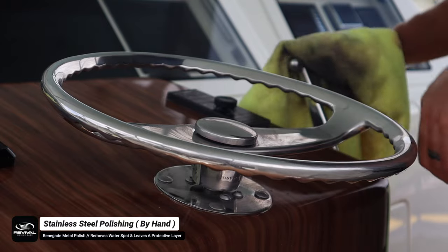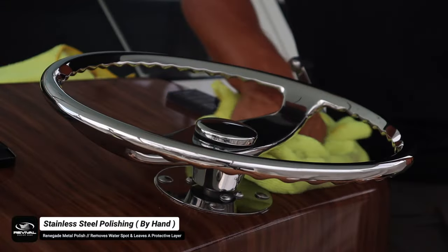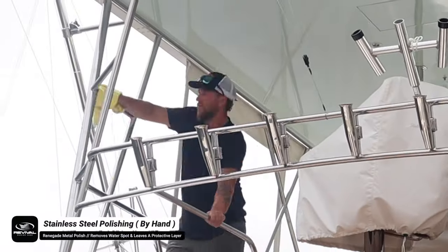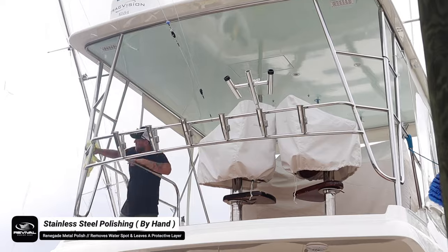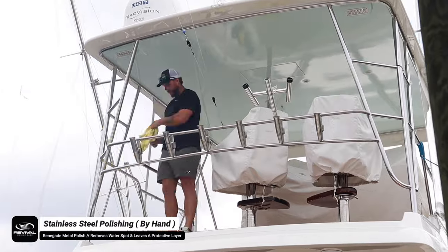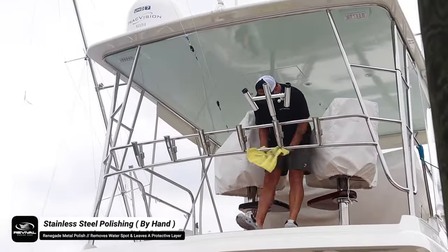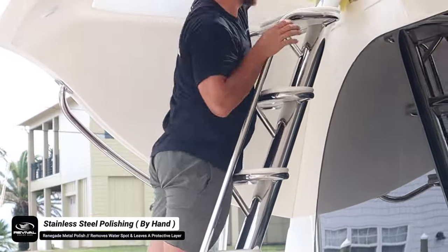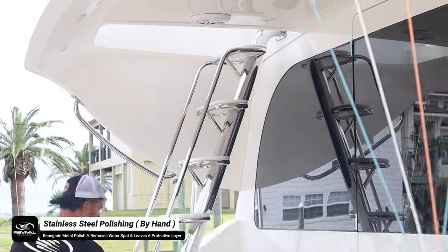The Renegade Red Polish left a really nice shine on all the stainless steel and got all the water spots off. The only downside is the red dye — a few times when I touched the gel coat it stained the white gel coat red, and I had to go back with a light polish by hand to remove it. It did come right out, but I'm not sure I'd recommend the Renegade Red Polish on boats going forward. The polish quality itself was great and the water beading on the metal afterward was absolutely incredible.